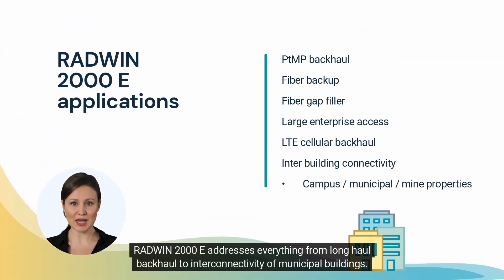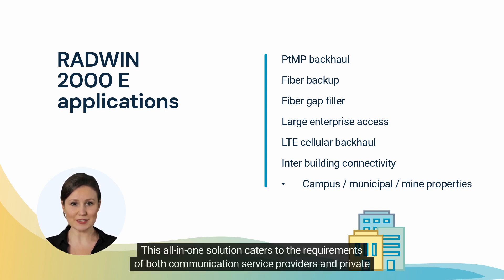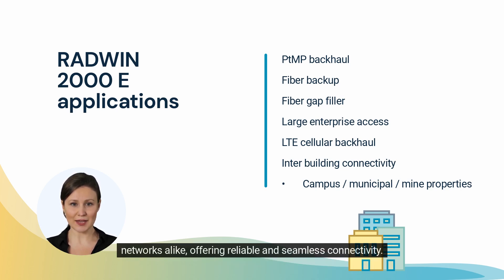Radwin 2000e addresses everything from long-haul backhaul to interconnectivity of municipal buildings. This all-in-one solution caters to the requirements of both communication service providers and private networks alike, offering reliable and seamless connectivity.